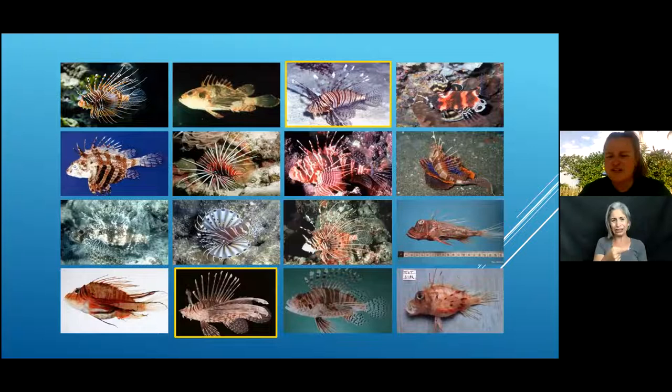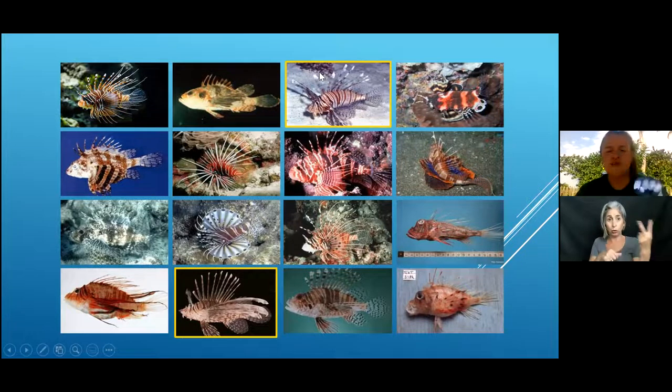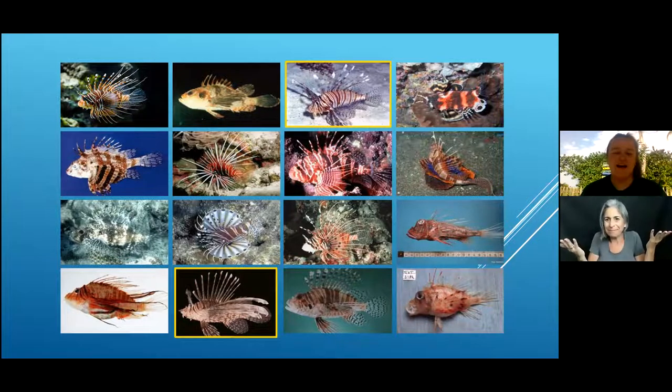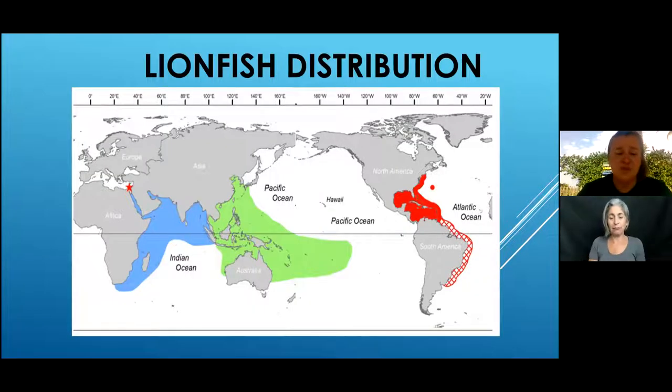Here are pictures of some lionfish species — quite a few look very similar, though some are quite different. The two species responsible for our invasion are circled in yellow. If you held those two lionfish next to each other, you would not be able to tell the difference with the bare eye — it was absolutely genetic testing that showed us the differentiation between those two species.